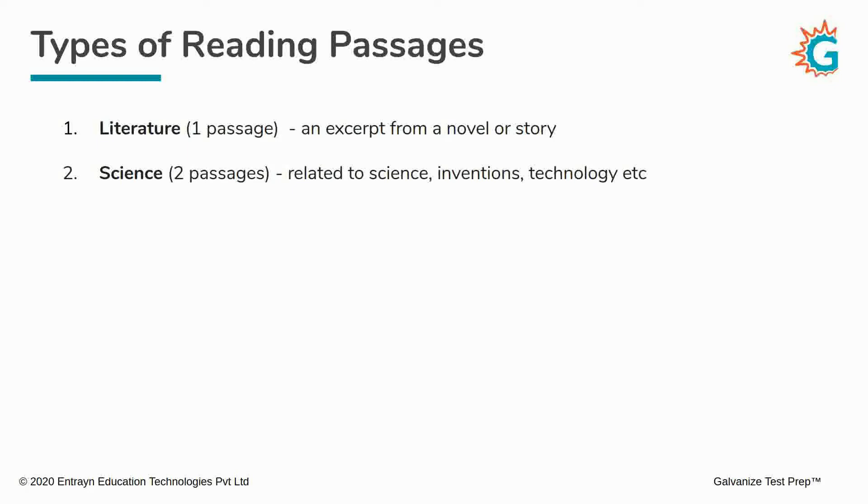Now, let's try to understand what are the types of reading passages that you can expect to encounter on the test. First, you can expect a literature passage, and this is typically an excerpt from a novel or a story. You can also expect a couple of passages related to science, inventions, technology, medicine, and so on.